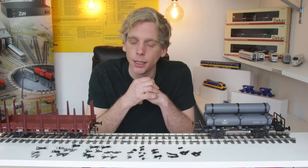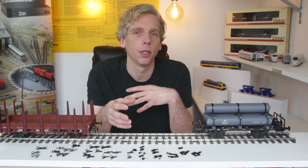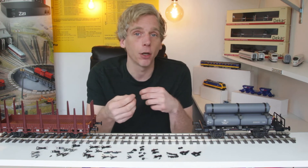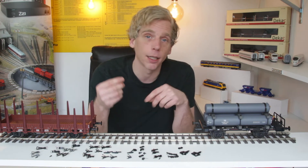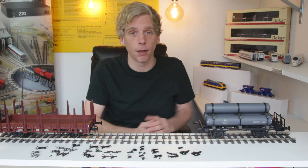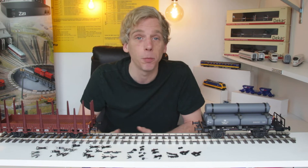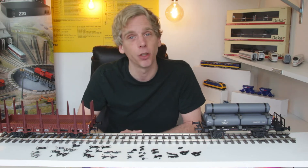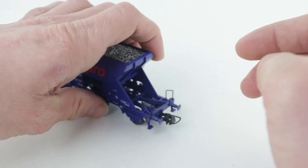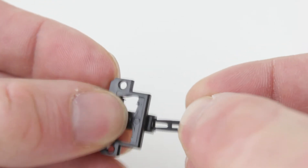Voordat ik over de voordelen en nadelen ga vertellen, wil ik eerst uitleggen welke verbindingskrachten er zijn, want koppelingen kunnen ook op verschillende manieren op wagons verbonden worden. Ze zijn uitneembaar en kunnen ook met een pinnetje of insteekbaar zijn. Op die manier kun je wagons van verschillende merken toch met elkaar verbinden. Er zijn nogal wat diverse soorten schachten. De meest voorkomende tegenwoordig, en eigenlijk de standaard, is de NEM-schacht: een soort steekverbinding die je in elk assortiment van de kotkoppeling terugvindt.